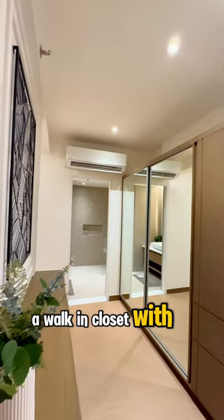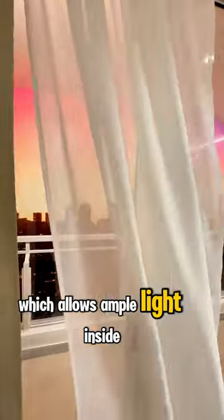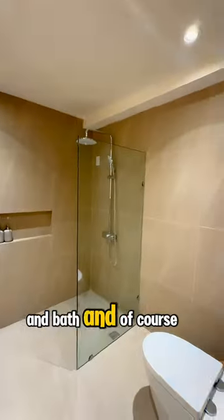a walk-in closet with vanity or working area, and a wide glass sliding door which allows ample light inside. The master's bedroom also has its own toilet and bath.